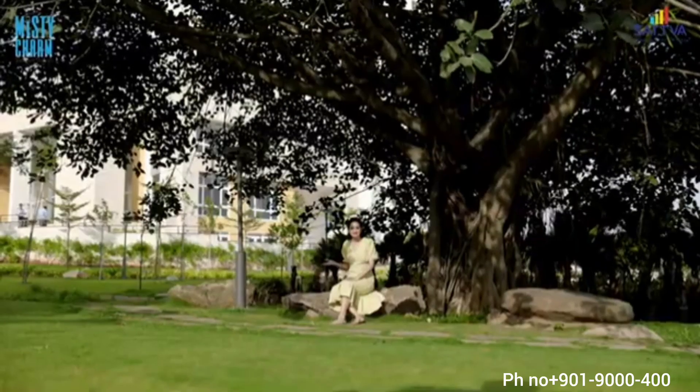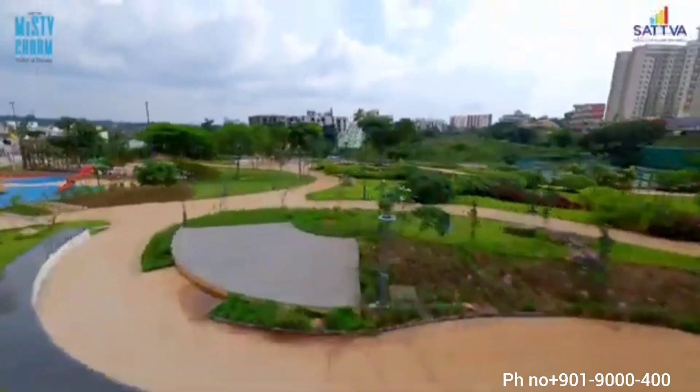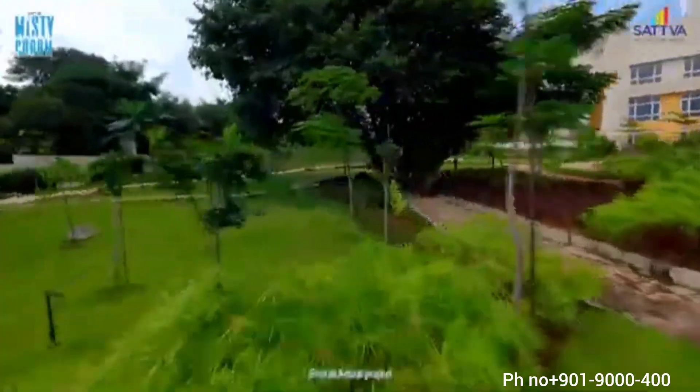Two acres of green open space provides great outdoor amenities — green lawns, jogging trails, and misty mornings with spectacular views all around.